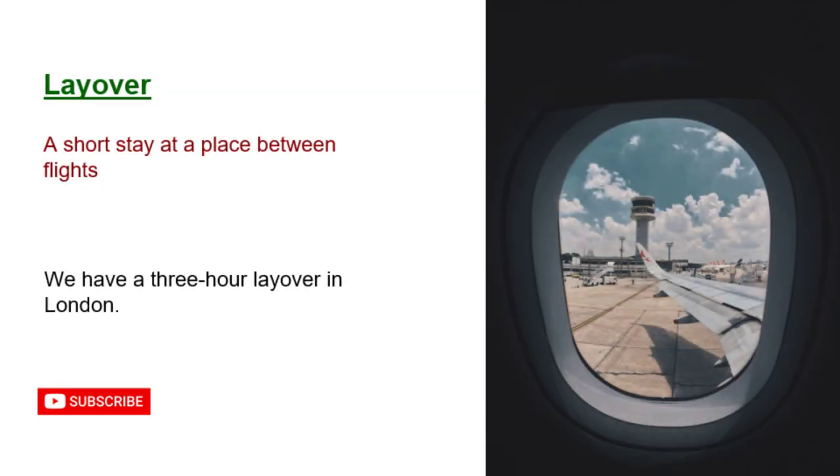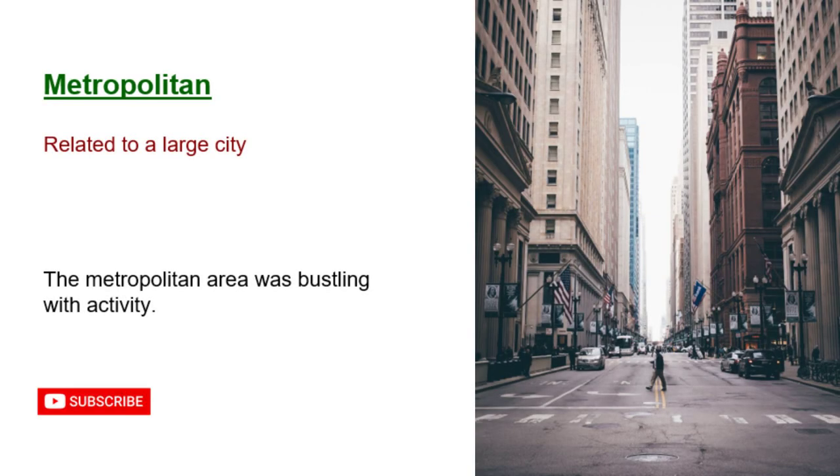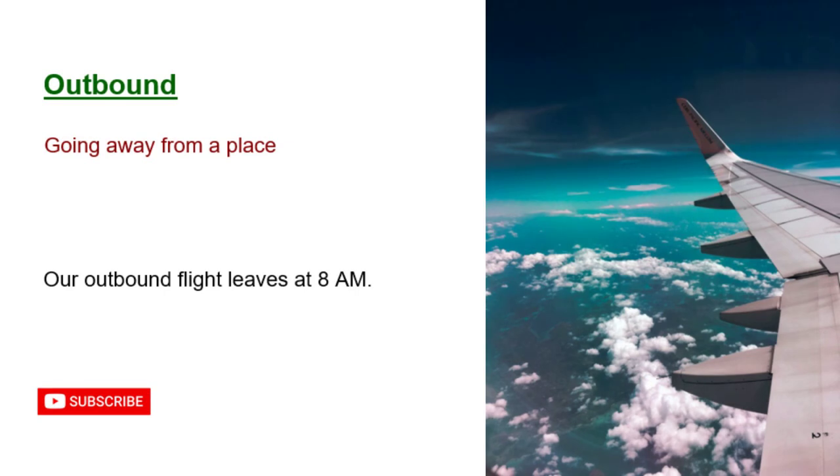Layover: a short stay at a place between flights. We have a three-hour layover in London. Metropolitan: related to a large city. The metropolitan area was bustling with activity. Outbound: going away from a place. Our outbound flight leaves at 8 a.m.